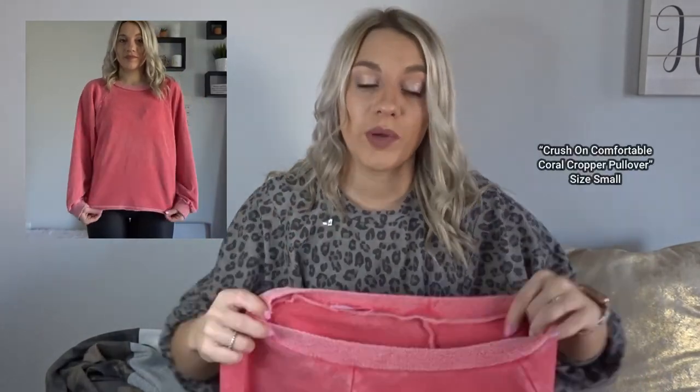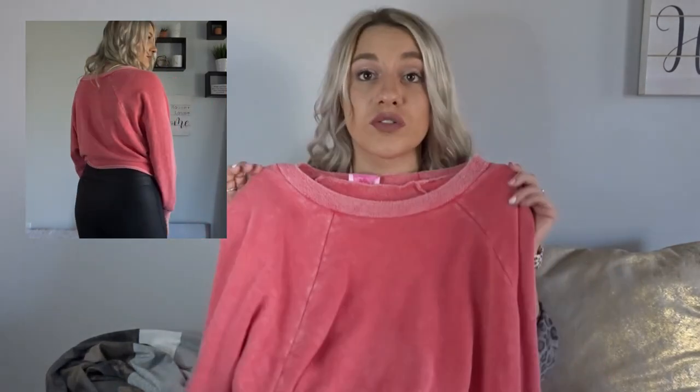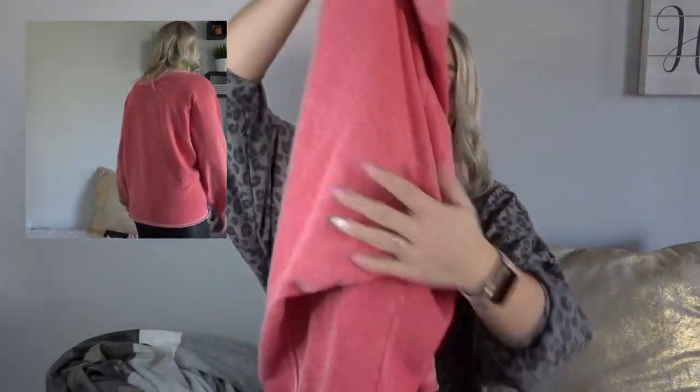Next we're going to get into another pullover. This is listed on the website as a cropped pullover but it is most definitely not cropped on me — I think it's definitely a normal length. This also comes in a teal color, so very cute. You can wear this multiple different places, you can definitely dress it up or dress it down.